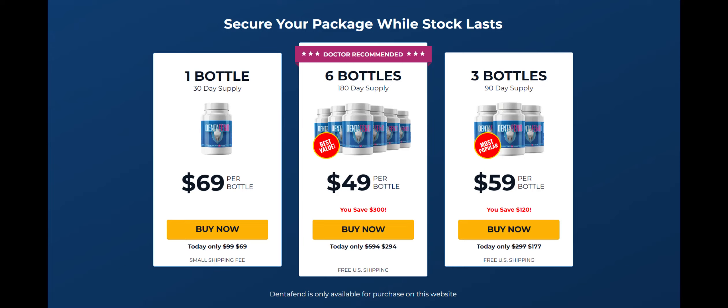So what is DentaFend and does it work? DentaFend is a product like no other. It has an exclusive formula — a very precise blend of 8 powerful natural ingredients. This product was tested and approved by several laboratories around the world.